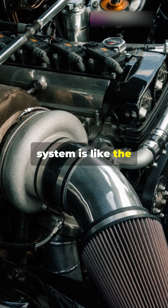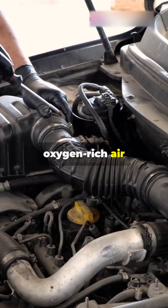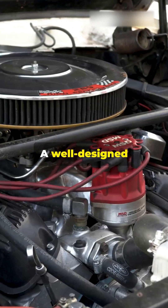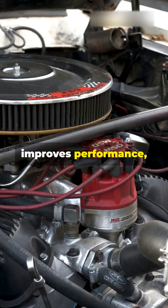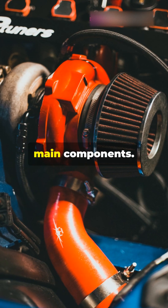The air intake system is like the lungs of an engine. It ensures that clean, oxygen-rich air reaches the combustion chamber for efficient fuel burning. A well-designed intake system improves performance, fuel efficiency, and engine longevity. Now let's look at the main components.